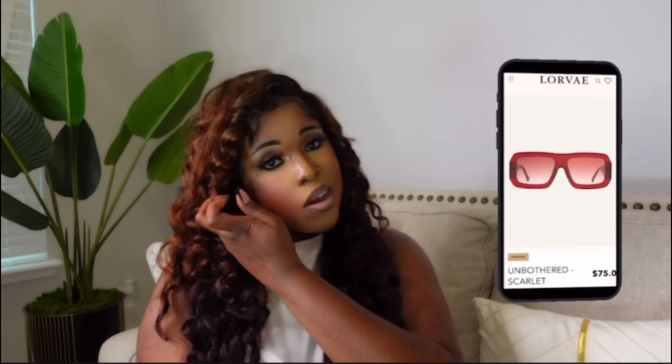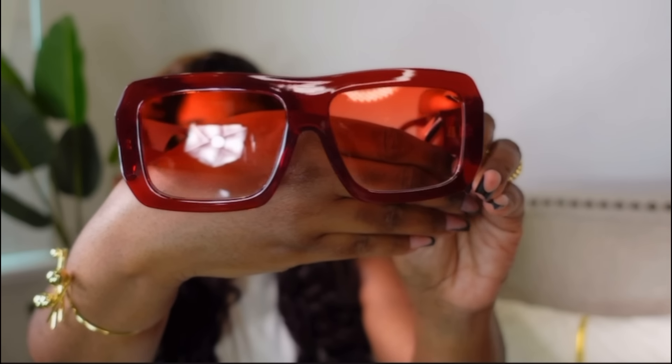Next we have some inspired sunglasses by Lorave — if you guys know her on YouTube, she has her own sunglasses line. These are called Unbothered Scarlet, retailing for $75 on her site, but they've been sold out for a while. I found these on Amazon for $17.99. They have a gradient effect and look exactly like the sunglasses on her site.